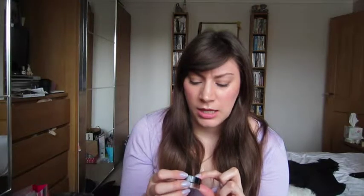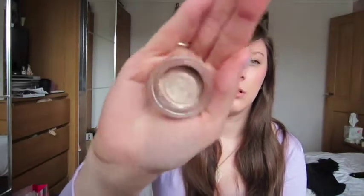The last product is the Maybelline Colour Tattoo 24 Hour — I think it's shade 35, On and On Bronze. It's a lovely shimmery bronze colour. I've just been using it in the corner of my eye, going up the crease a little bit, and that's it. It's very creamy to the touch but sticks well and doesn't crease at all, which is something I find can be an issue with cream shadows. I'm really pleased with it.